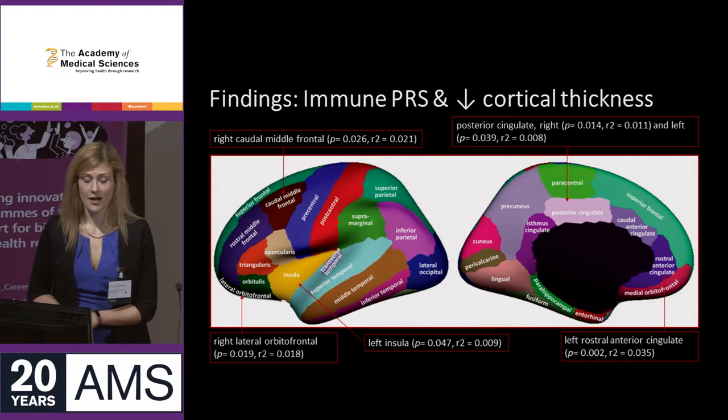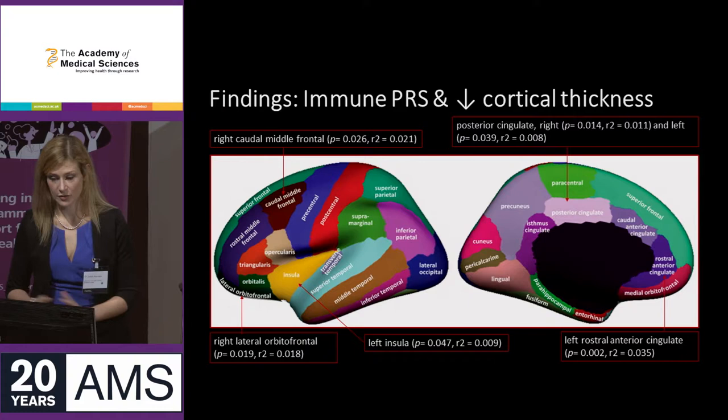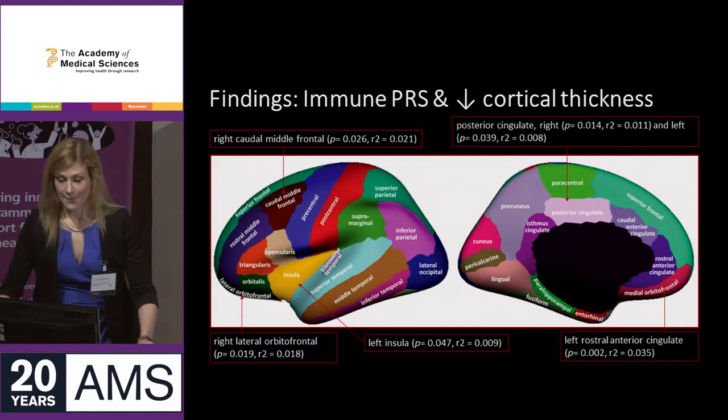There were lots of results. I looked at eight polygenic scores and 45 MRI measures altogether. What I wanted to focus on here was the results from the immune pathway-specific polygenic score. There were a number of areas of cortical thickness that were shown to be reduced and associated with the immune polygenic score.